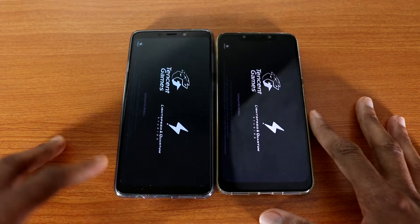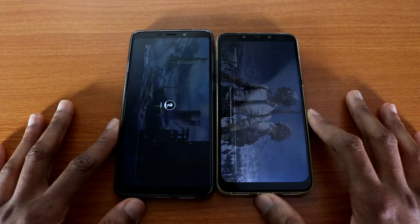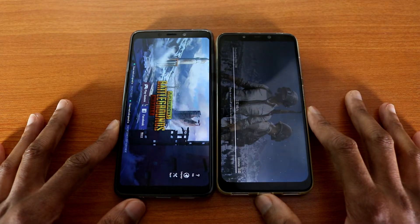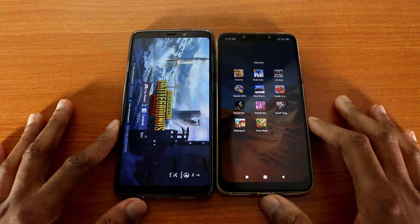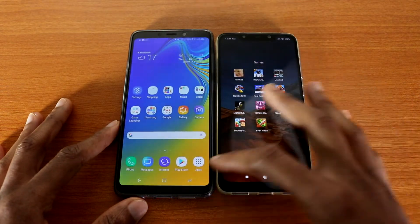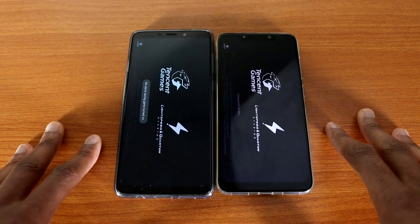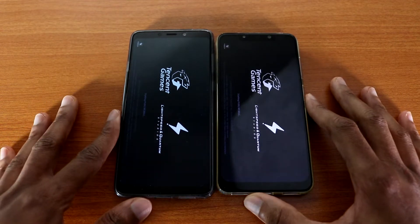Who's gonna win this test — Galaxy E9 or Pocophone? There's a small update for the Pocophone, but it shouldn't be a big issue. It's a small update — let's launch it again and try the test again.